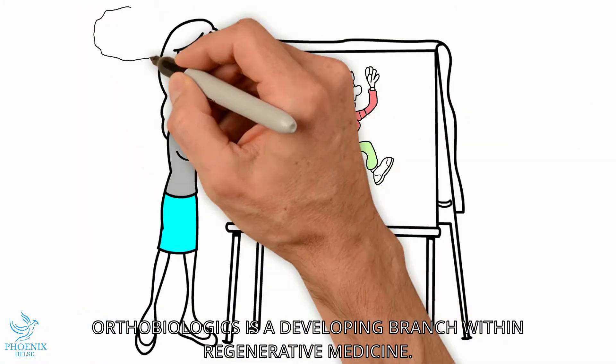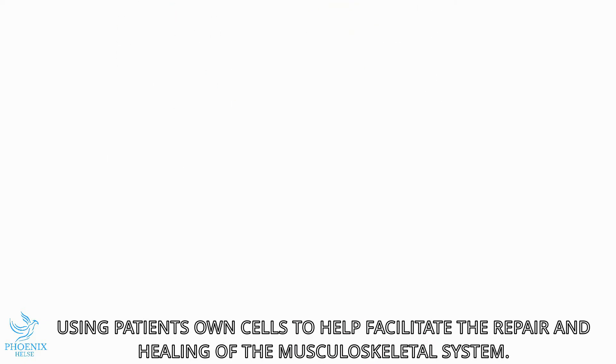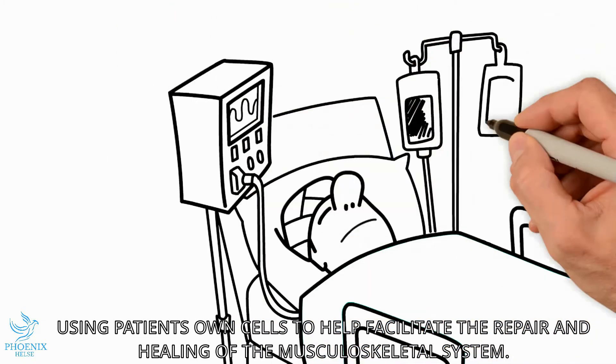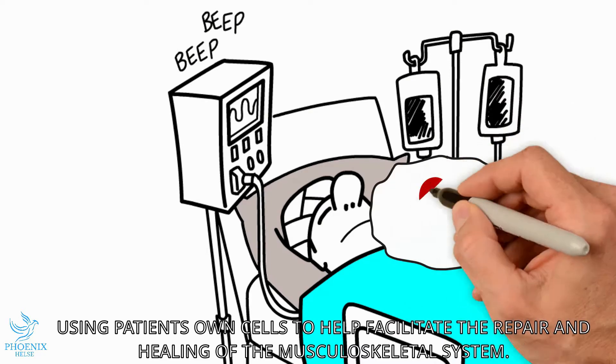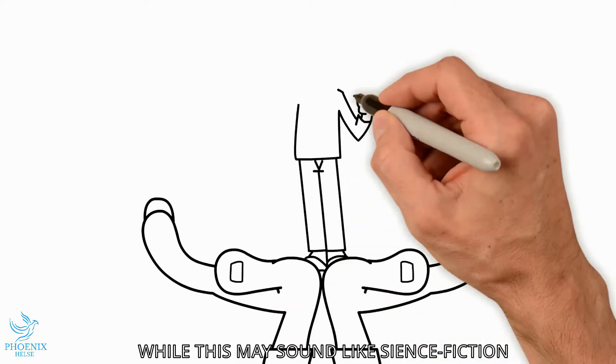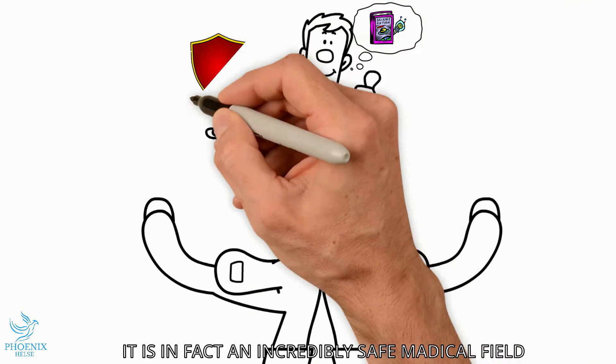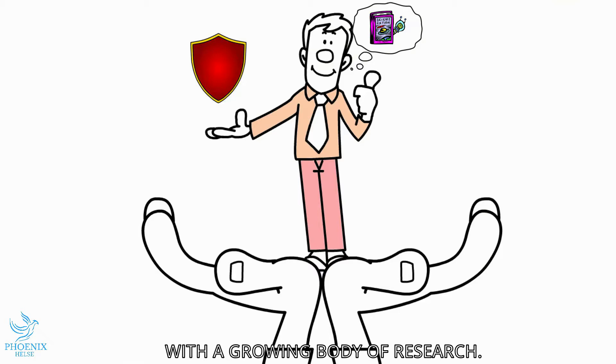Orthobiologics is a developing branch within Regenerative Medicine, using a patient's own cells to help facilitate the repair and healing of the musculoskeletal system. While this may sound like something that is only possible in science fiction, it is in fact an incredibly safe medical field with a growing body of research.